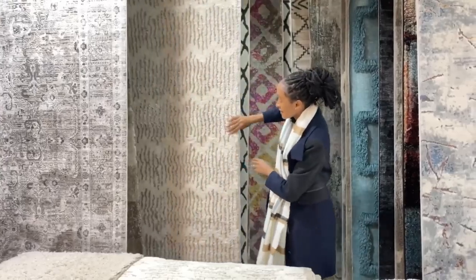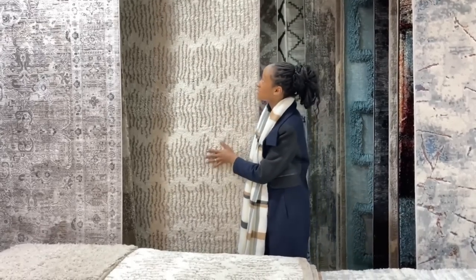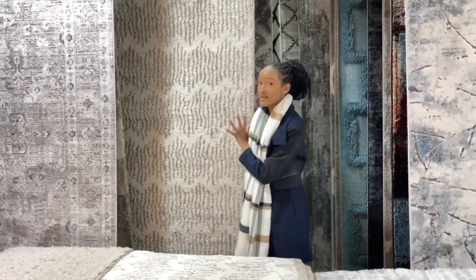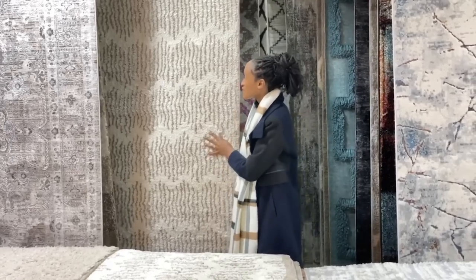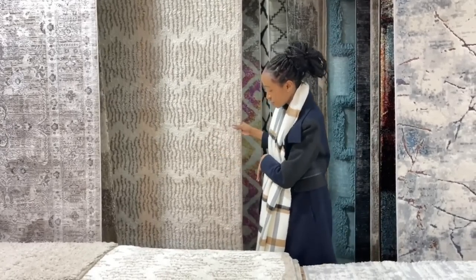Just look at that texture. I wanted the grey version of this carpet, but it's sold out. I actually used this carpet in one of our villa projects — it's so beautiful and so warm. I wish they had the grey one, but it's still a gorgeous piece.